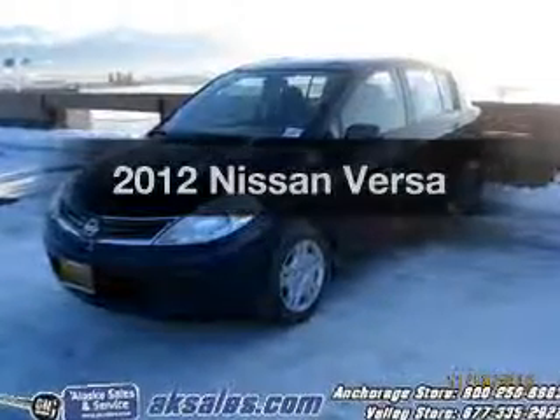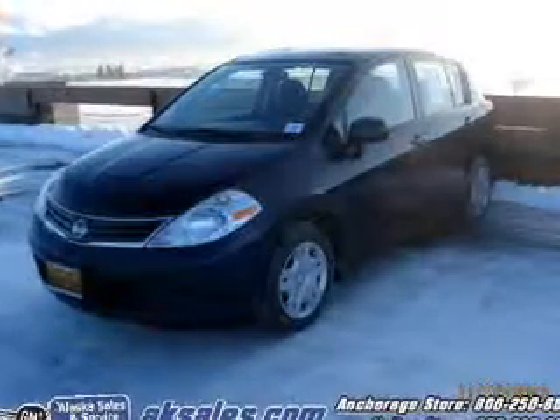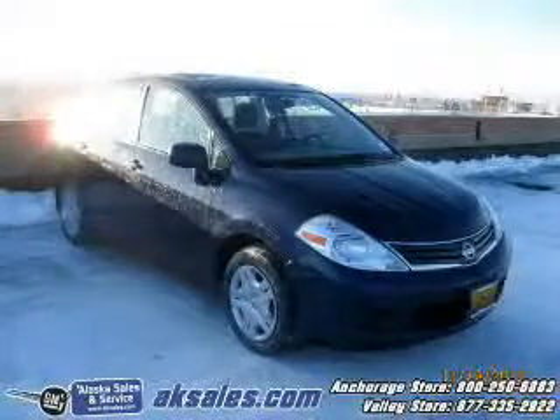Get noticed in this 2012 Nissan Versa. If you're looking for an automobile with great attributes, look no further.